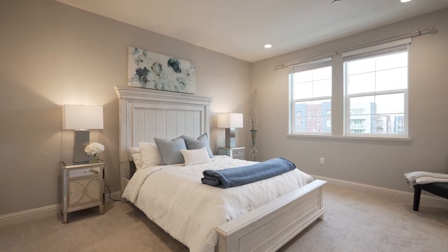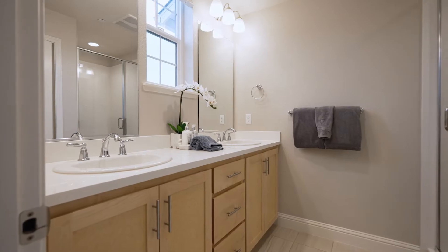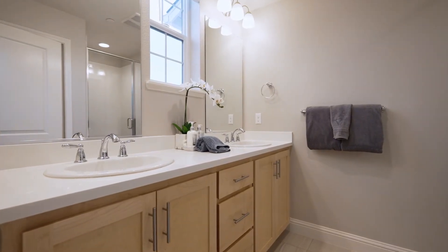This spacious master bedroom has a large walk-in closet, dual vanities in the bathroom, and a separate shower.